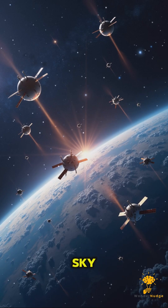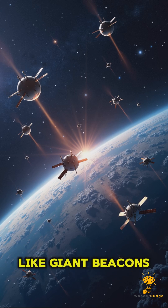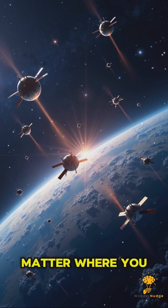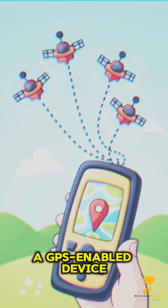Up in the sky there are 24 GPS satellites orbiting the Earth. These satellites are like giant beacons in space, constantly sending signals down to the ground. They are positioned in such a way that no matter where you are on Earth, you can always pick up signals from at least four of them.